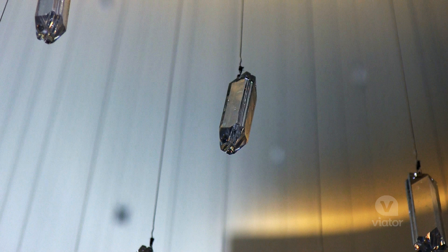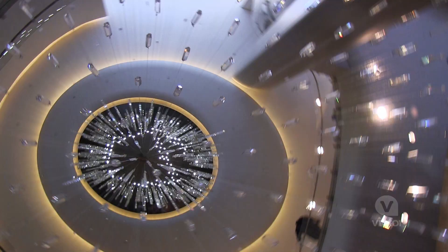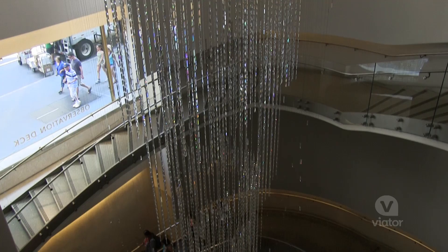This is the Swarovski crystal — it's made of 14,000 pieces. It's like a waterfall of crystal. Beautiful.